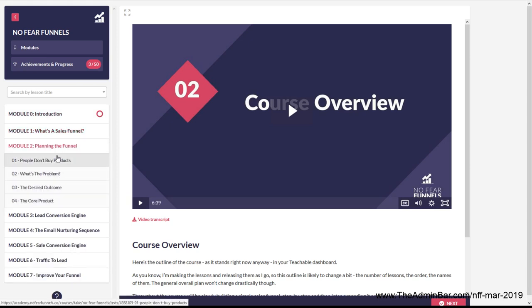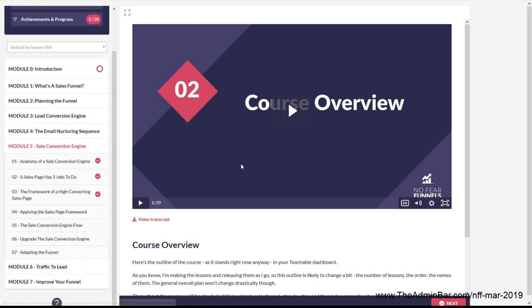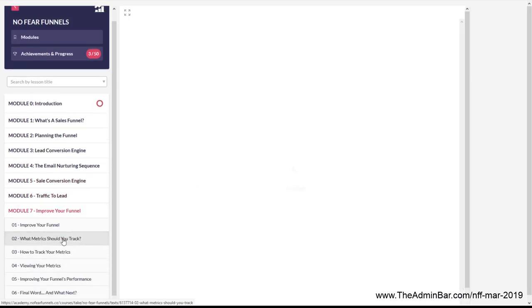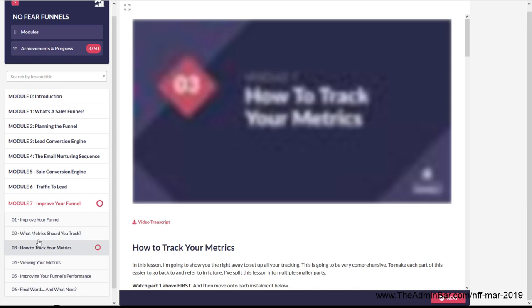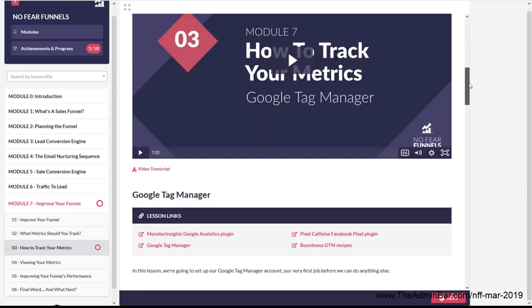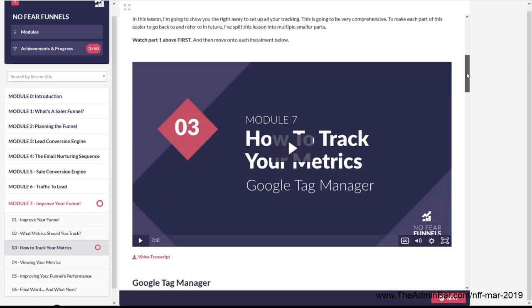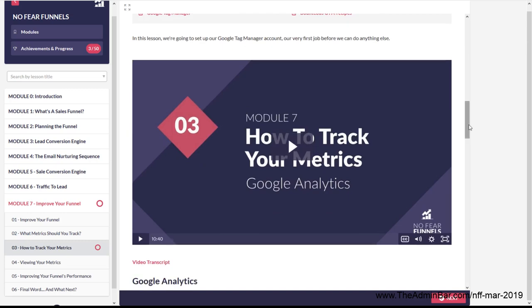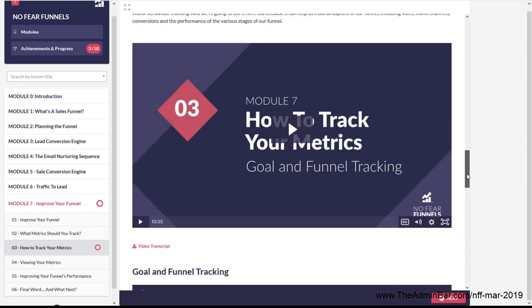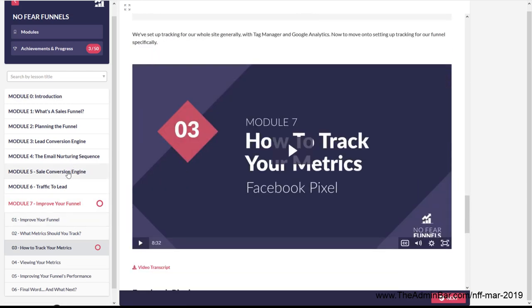As you can see, there are quite a few different lessons across all these modules. Another thing you might notice is that when you click on a lesson thinking there's one video, you actually find out there are several videos inside that lesson. For instance, one has an almost four-minute video on how to track metrics, but then there are bonus videos on how to install and use Google Tag Manager and how to use Google Analytics to track all your funnel pages. So even though the module list looks pretty long, it's actually longer than that.